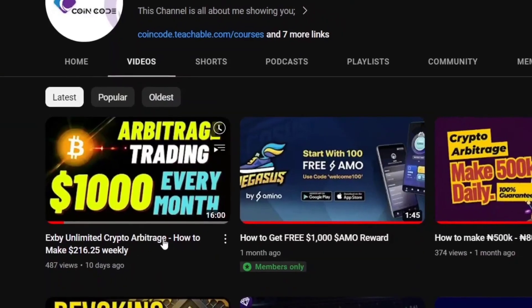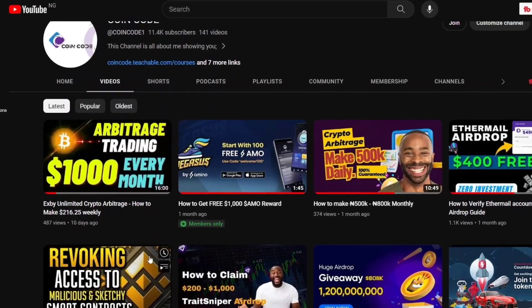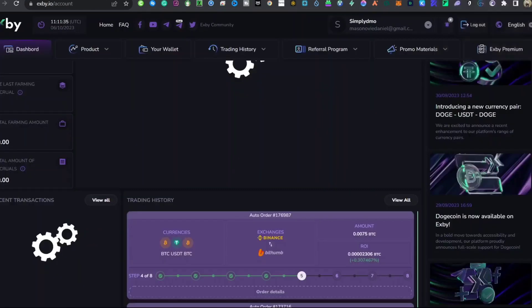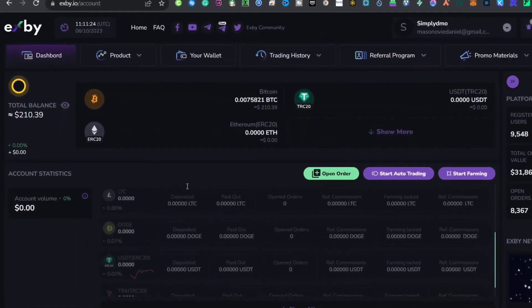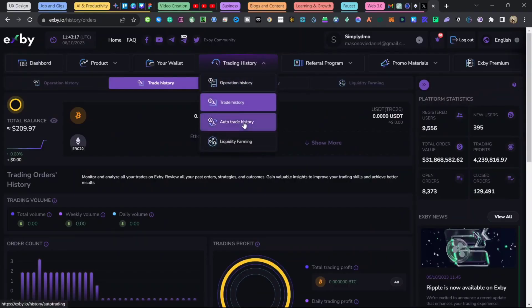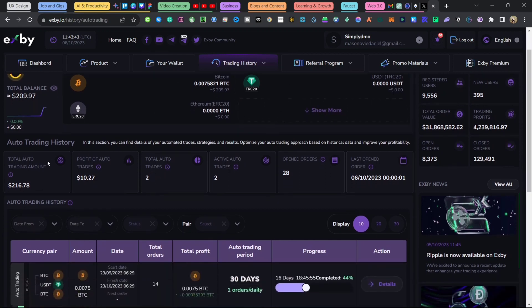Welcome back. Some days ago I dropped a video on how you can make up to $200 every week and up to $1,000 every month, and most people that took action are already making money from it. Like me — I took action some days ago and I've already made over $200 from this platform within the last 14 days. When I come to my auto trade history you'll be able to see my $216 deposit from the first video, and it's still printing profit. Within the last 24 hours I've made $10.27 from this platform alone.